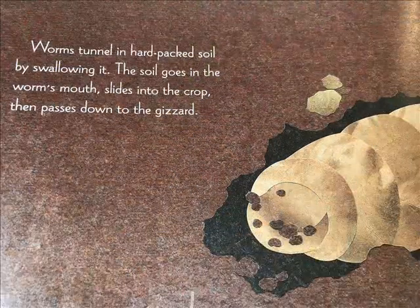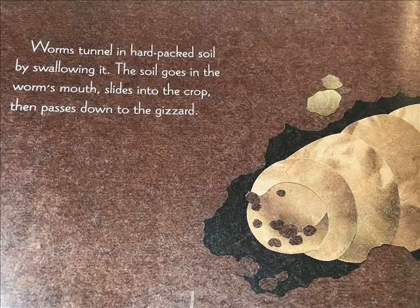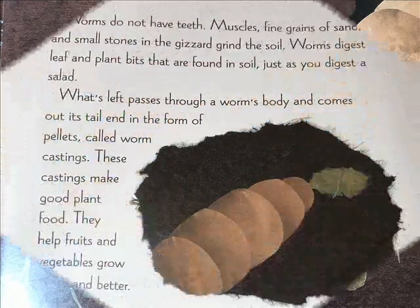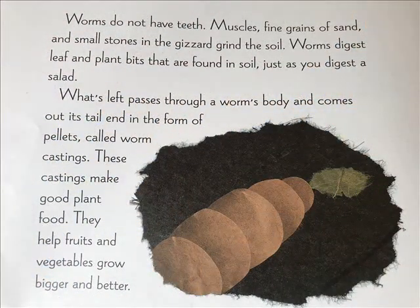Worms tunnel in the hard-packed soil by swallowing it. The soil goes in the worm's mouth, slides into the crop, then passes down to the gizzard. Worms do not have teeth. Muscles, fine grains of sand, and small stones in the gizzard grind the soil.